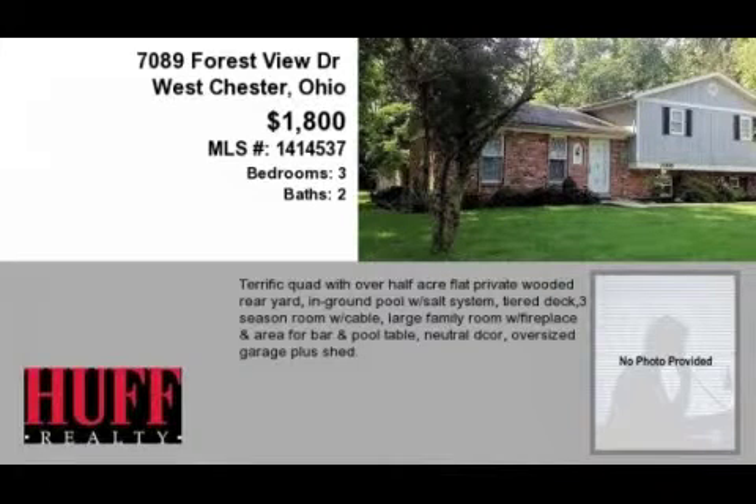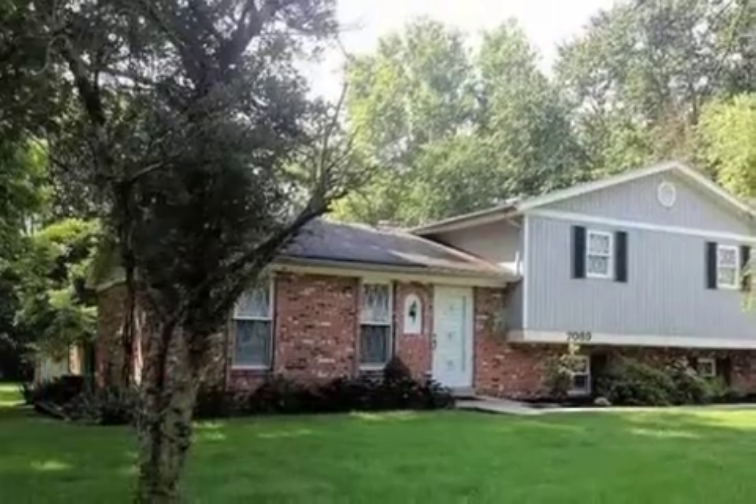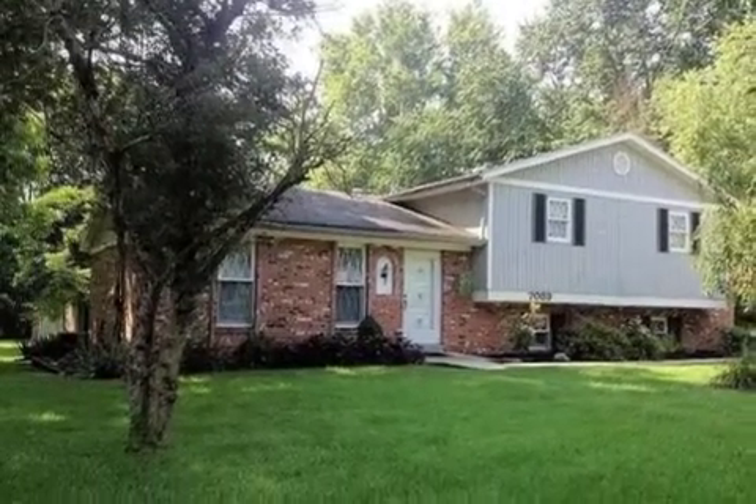This property is a three-bedroom, two full baths, and one-half bath home. The monthly rental amount is $1,800.